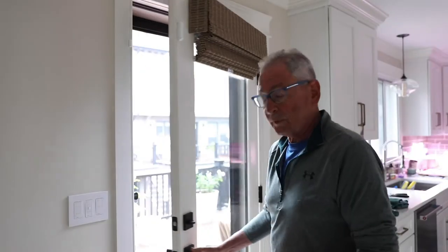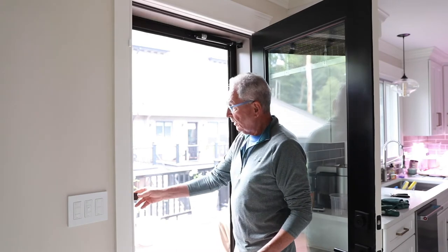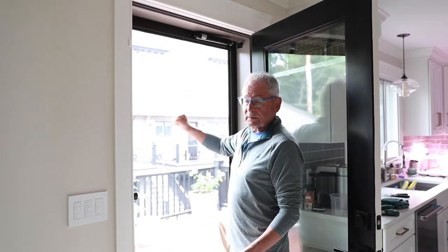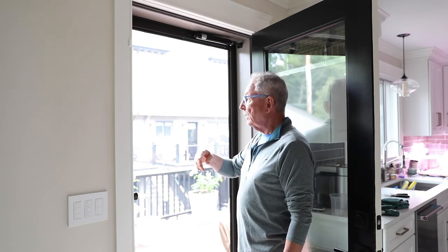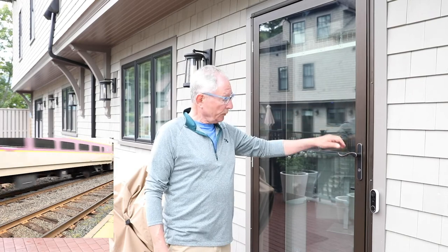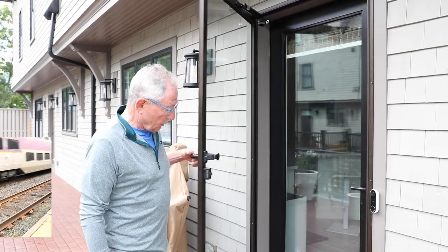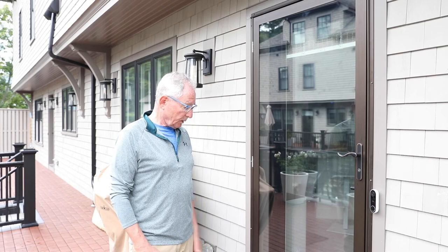Out here we have our soundproof storm door, which is absolutely invisible. It's 100% laminated glass. And in the previous shot, you could see the railroad, which is right out there. And we're going to show it to you from the outside as well. This is our soundproof storm door. We see the door open — open, some closers — with a whisper.